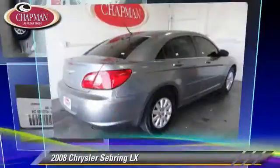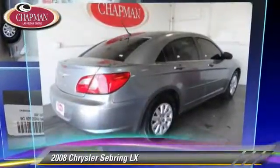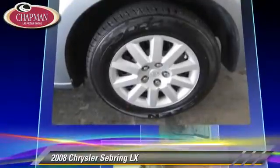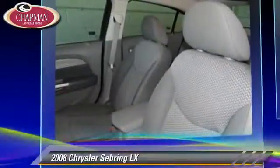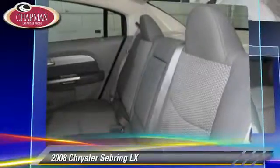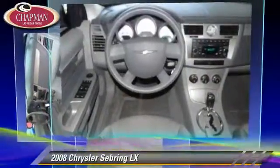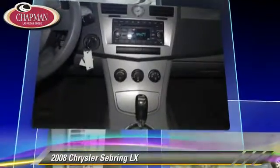The 2008 Chrysler Sebring LX, powered by a 2.4-liter four-cylinder engine with an automatic transmission. This vehicle, with fewer than 60,000 miles on the odometer, gets up to 29 miles per gallon. This Chrysler features power door locks,